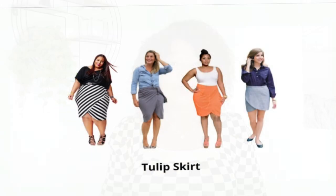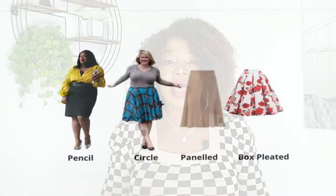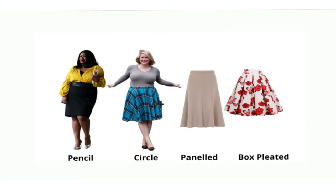Another skirt that flatters the apple shape is the tulip skirt, which is normally made with two pieces of fabric overlapping each other, almost like the petals of a tulip, leaving a small part of the legs showing between the two layers. You also have other options such as mini skirts, circle skirts, paneled and box-pleated skirts. Because the apple body shape does not have a defined waist, it's best to go for dark-colored skirts like navy blue, black, dark brown, and charcoal. If you have some evidence of a post-baby belly, high-waisted flowy skirts are the perfect choice for you.